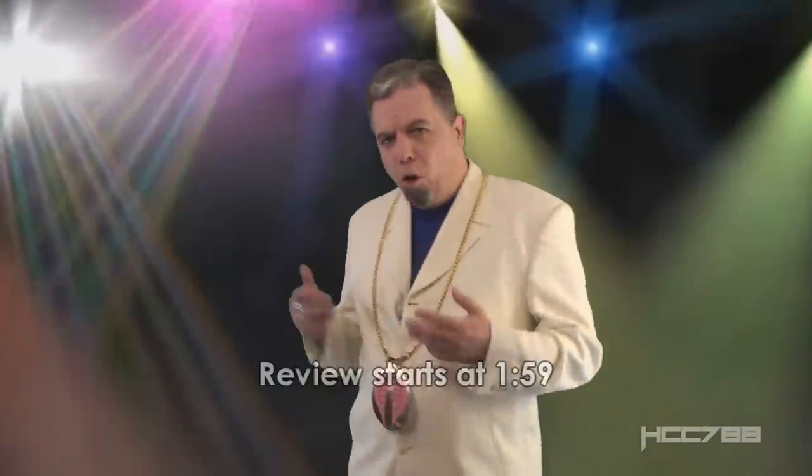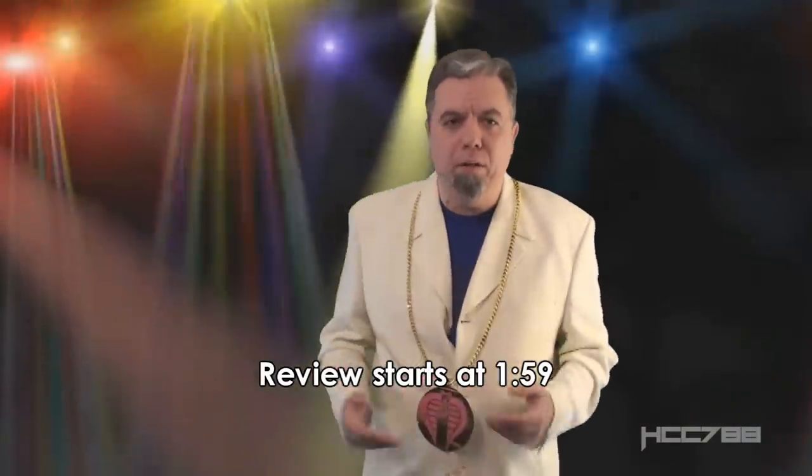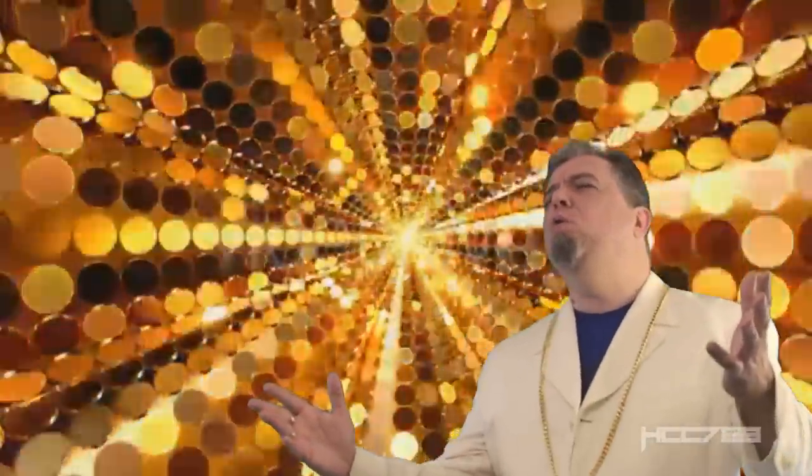Hey everybody. I always enjoy looking at Cobra Commander. This channel gets its name from Cobra Commander. We always talk about how evil and ruthless he is, but in 1991 we got a Cobra Commander that proves he has a fun side. He likes to get down, he likes to boogie, and he likes to protect his registered trademarks. In 1991, Cobra Commander was solid GOOOOOOLD!